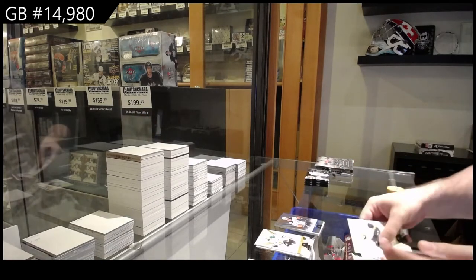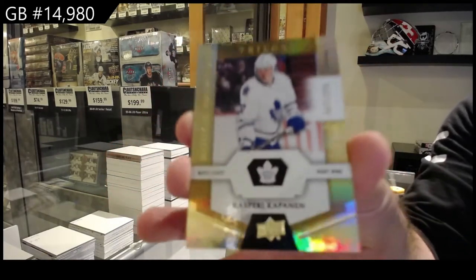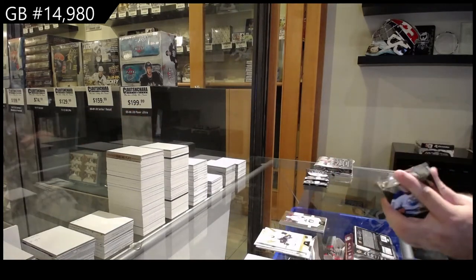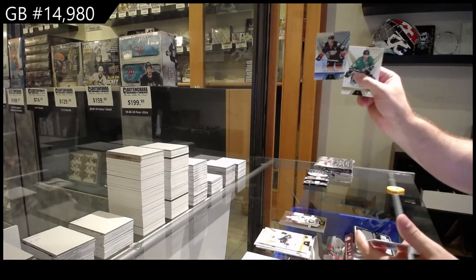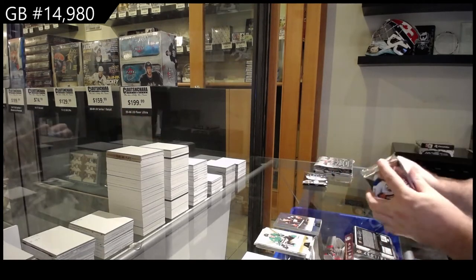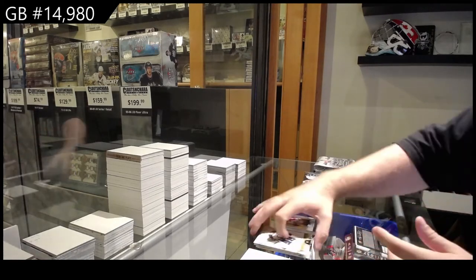We've got for the Maple Leafs, $9.99 — Kasperi Kapanen, $9.99 Maple Leafs. Do we get two Getzlafs? $8.49 for the Ducks — Kessler, sorry. I think we had two Getzlafs left, are you kidding me. Yara Mur Yogurt, $8.49 for the Panthers.